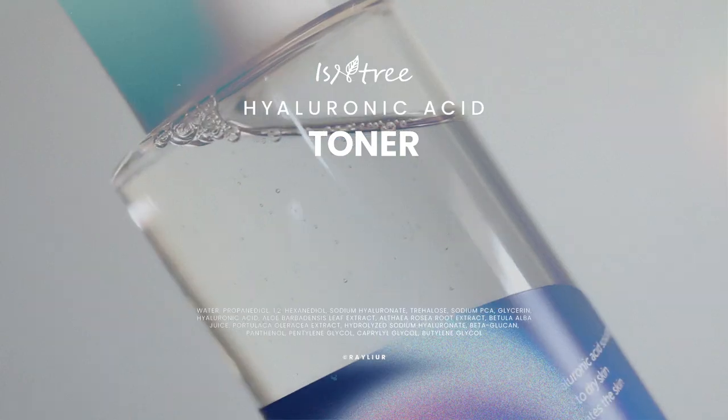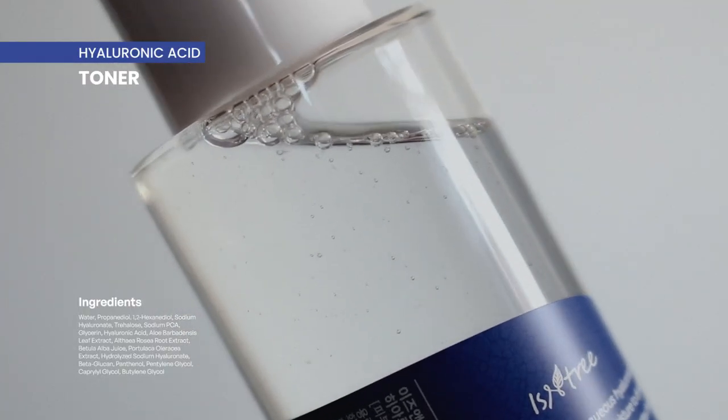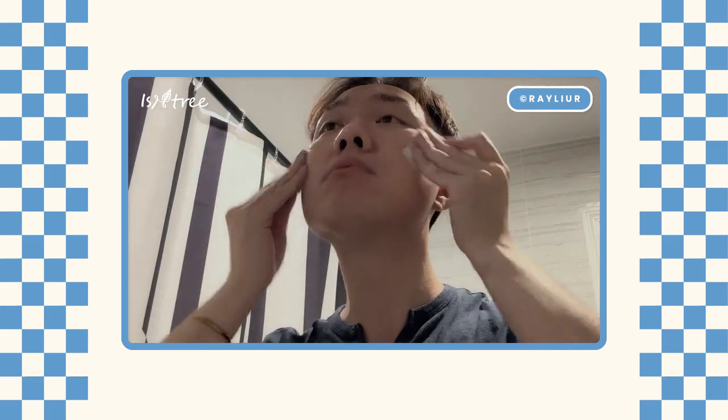My current favorite hyaluronic acid toner is Hadalabo's Gokujyun Lotion, which is a Japanese toner, and I have not found a hyaluronic acid toner that can replace it — but Isntree's hyaluronic acid toner surprised me. This toner has a fairly short ingredients list and most of the ingredients help bind and boost hydration. I actually love this toner's texture more than Hadalabo's Gokujyun — it's very watery and not viscous at all.